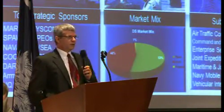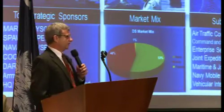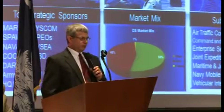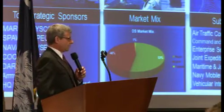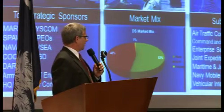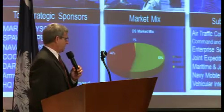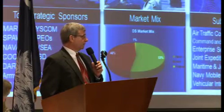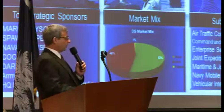Decision Superiority, the way we've defined it within our portfolio, is the ability to provide the right information to the right people at the right time. And it's not just information, but that information has to have a pedigree and be of high integrity so that the warfighters can count on that. Because the key is staying inside your adversary's decision loop and being able to outthink them, outsmart them, and move faster.